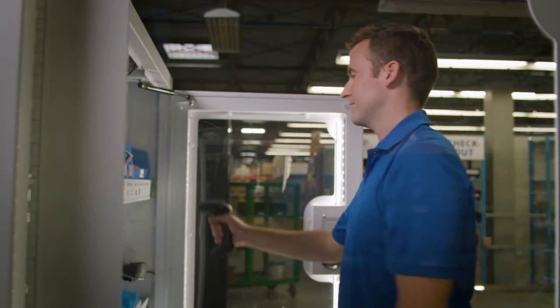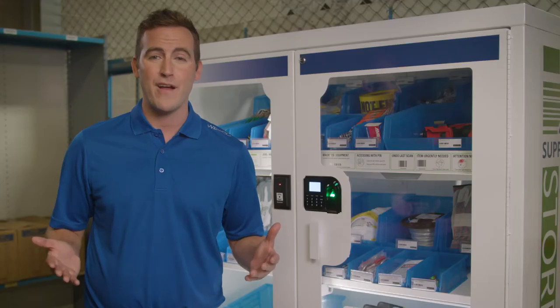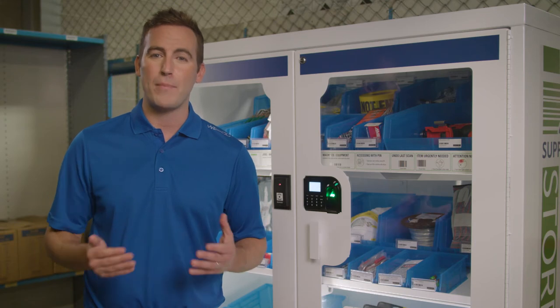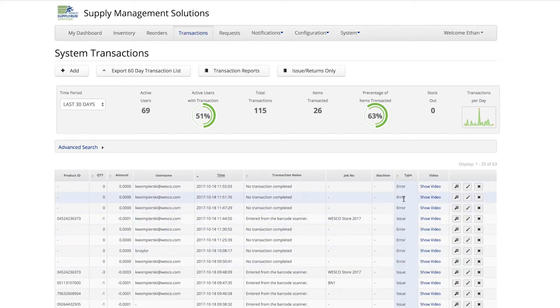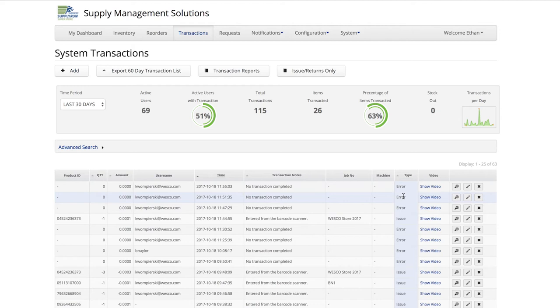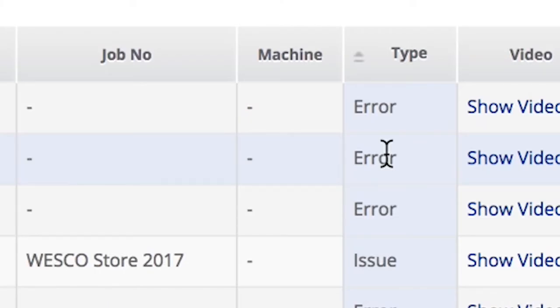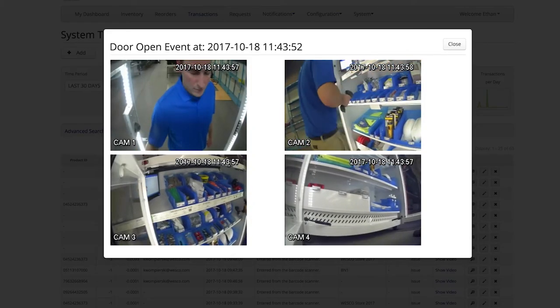The Supply Run Store is smart. Its intuitive software monitors every transaction, and from there, advanced analytics help pinpoint undesirable activity and usage. On the web-based software, each transaction has a video link associated with it. If a user accesses the machine and doesn't scan anything, an error message will occur notifying a supervisor, so they can watch the video to see if the user removed items without scanning.